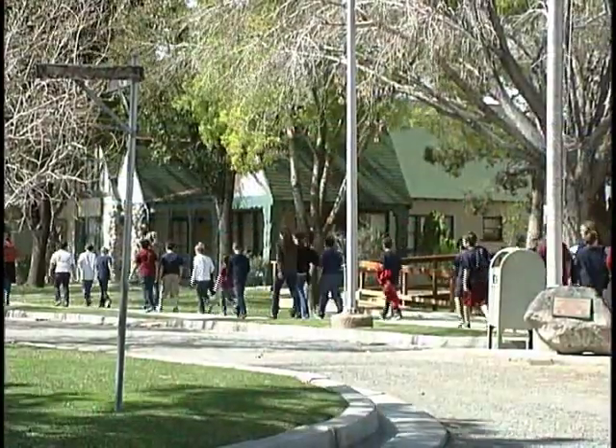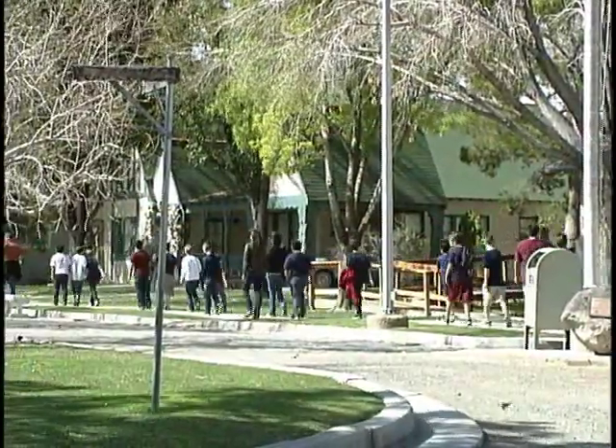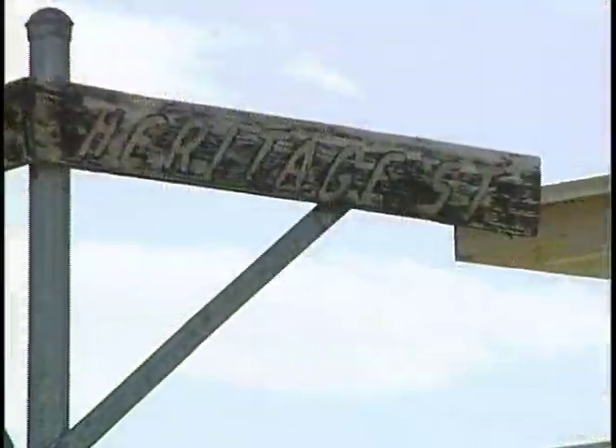In 1979, in order to save the house — it was going to be bulldozed — we moved it out here to the Clark County Museum site, and it became the first home on Heritage Street out here. Heritage Street is a collection of historic homes, and I hope in the future you'll be able to come out and see them.